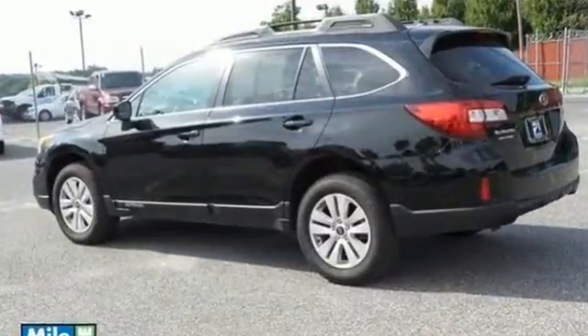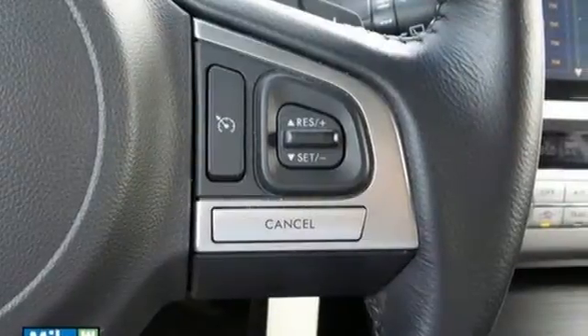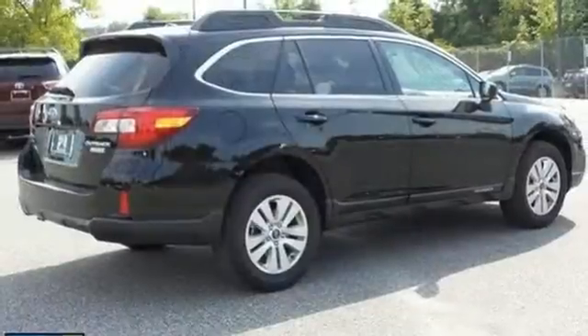including speed control, remote keyless entry, steering wheel mounted audio controls, and symmetrical all-wheel drive. It also has fully automatic headlights and multiple airbags.